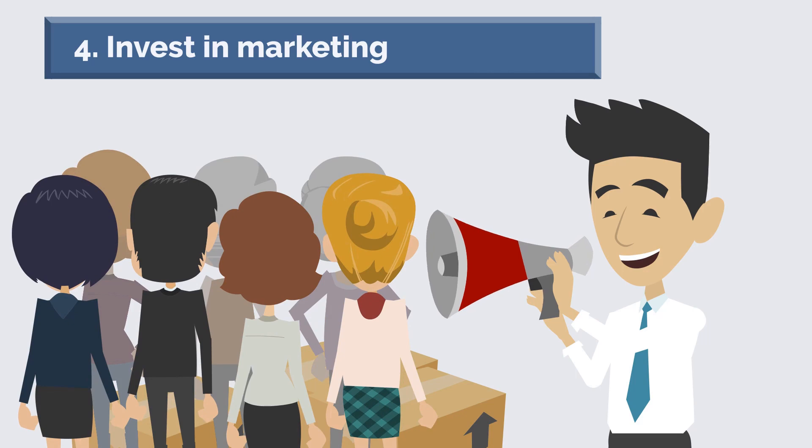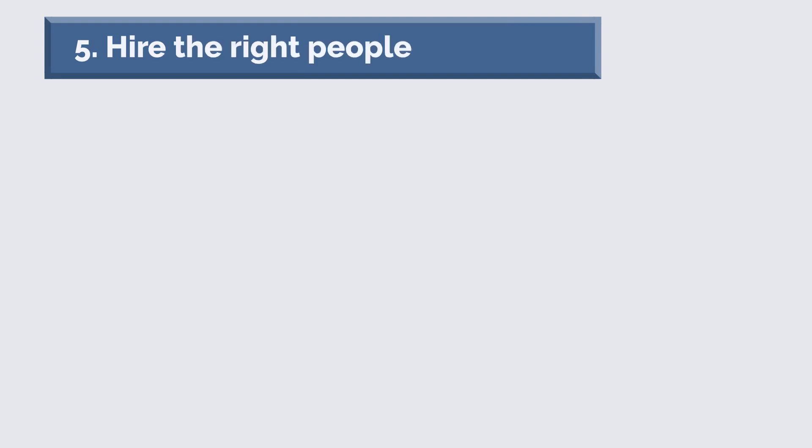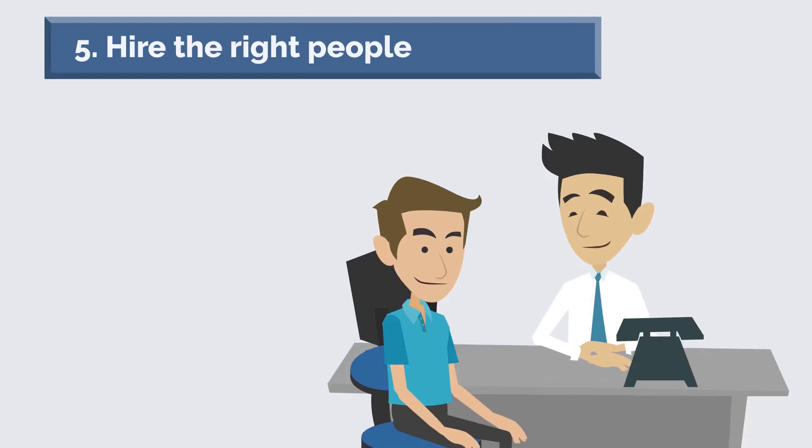Marketing can be done through various channels such as television, radio, print, and online. And number five: hire the right people. Hiring the right people is one of the most important things you can do to make your company more profitable.